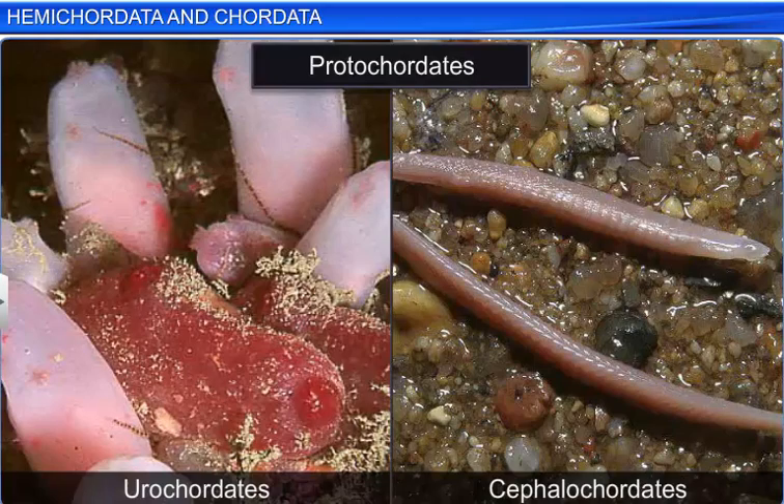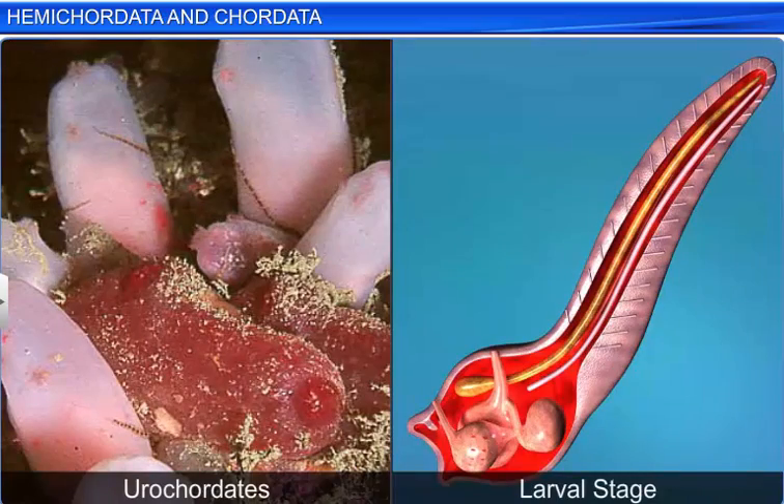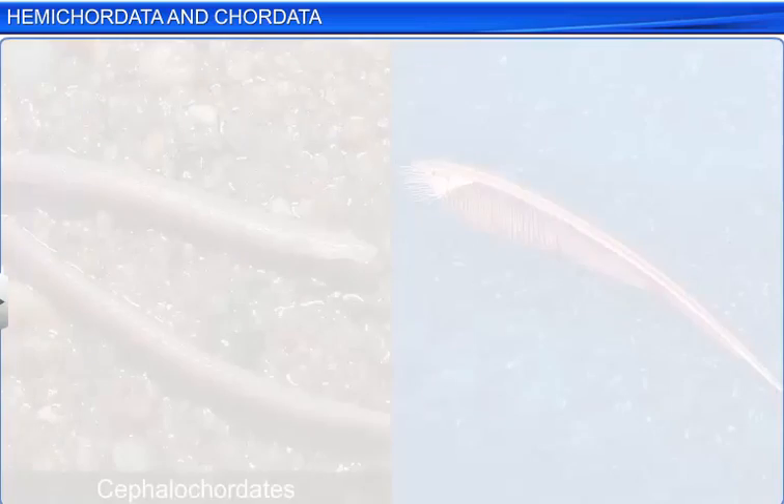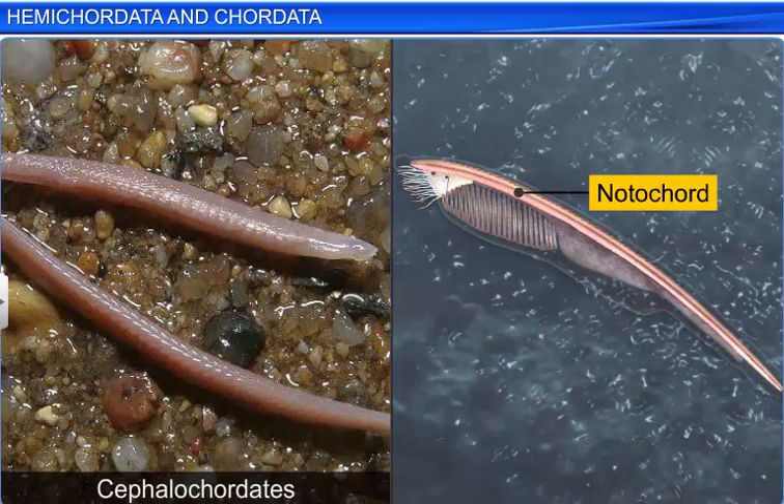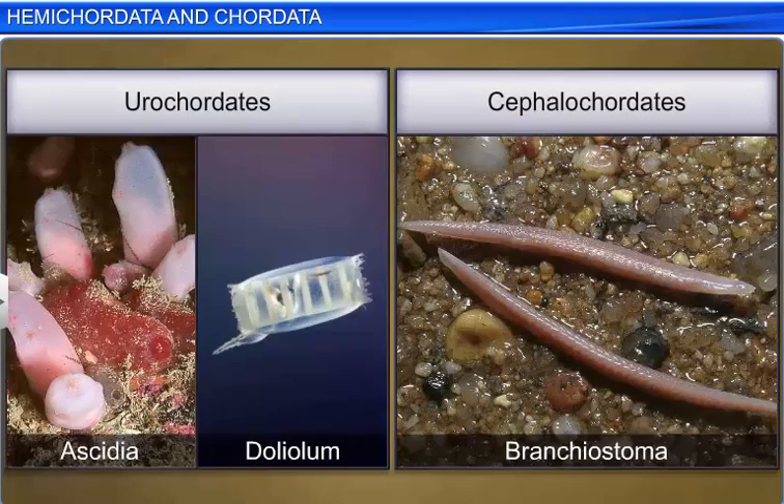These animals are found only in marine habitat. Urochordates have a notochord only in the larval tail, while cephalochordates have a persistent notochord which extends from head to tail region. Ascidia and Doliolum are examples of urochordates, while Branchiostoma is an example of cephalochordates.